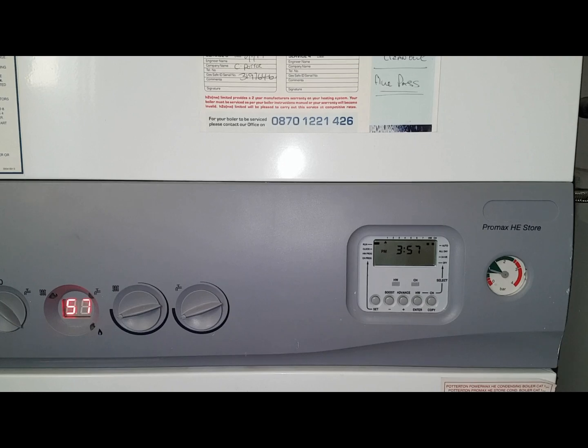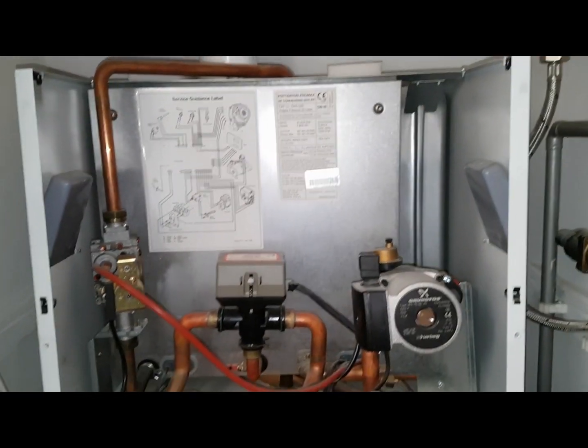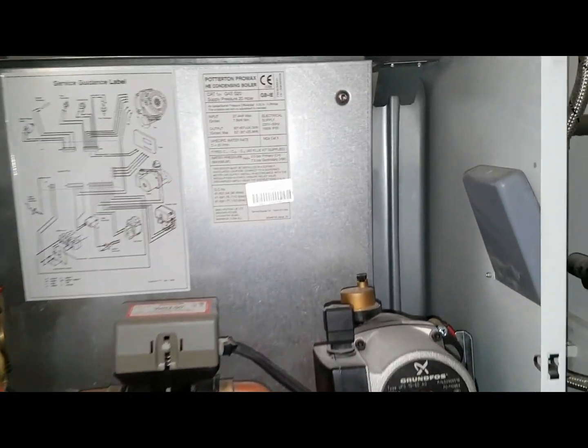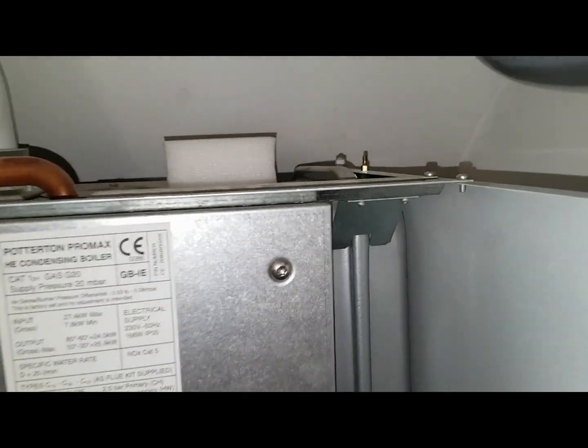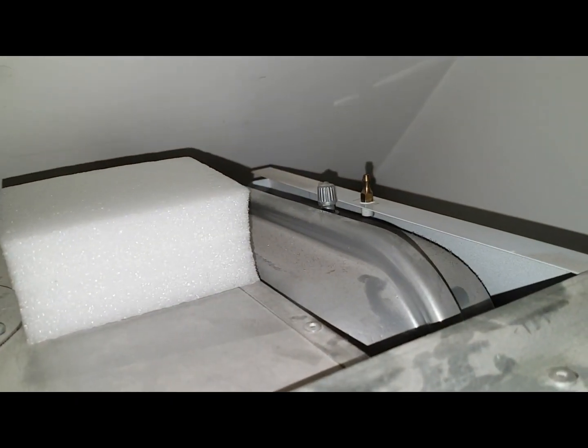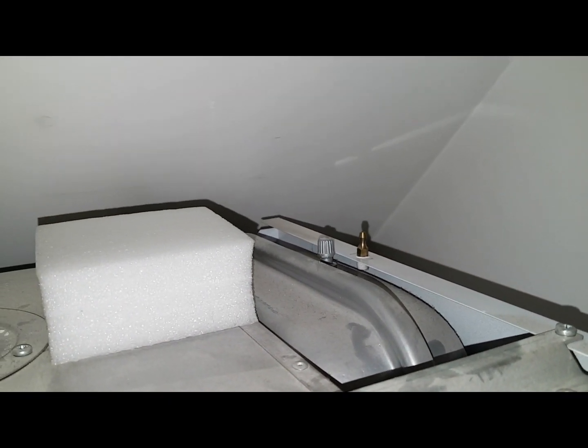That gives us access into the main boiler area. As I said before, the expansion vessel can cause this problem — this is the expansion vessel here for the heating. At the top there is a Schrader valve, so what I'm going to do is take that cap off and test that Schrader valve.